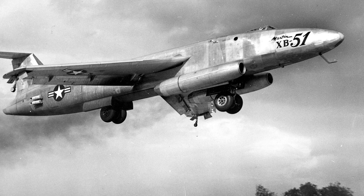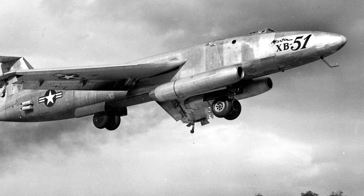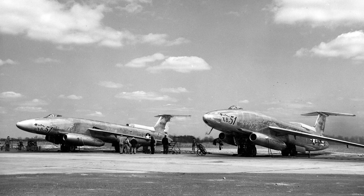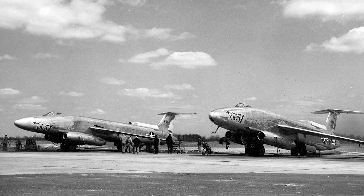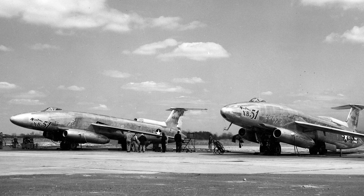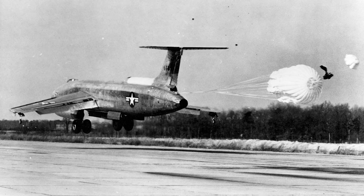Although the XB-51 never entered production, it left a lasting impact on aviation history. The aircraft's innovative design features, such as the rotating bomb bay and the tandem landing gear, would inspire future generations of aircraft designers. In fact, some elements of the XB-51's design can be seen in later aircraft, like the successful F-111 Aardvark and the B-1 Lancer. The XB-51 story is also a testament to the fierce competition and rapid technological advancements during the early years of the jet age.